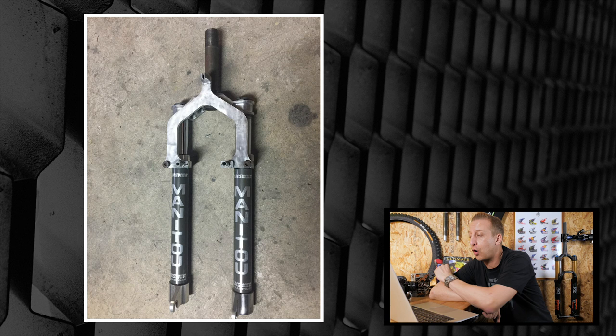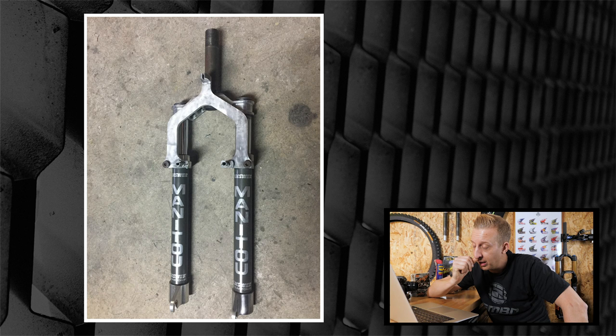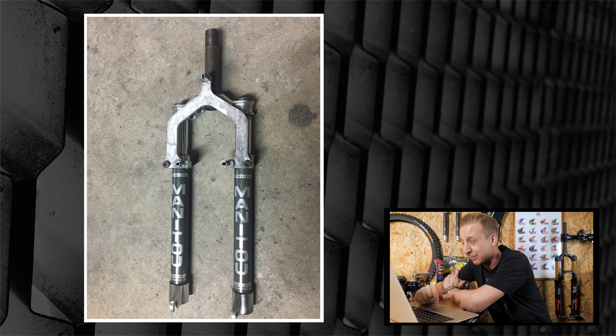First up this week is from Rob in San Francisco - a set of original Manitou forks he acquired for free. They're non-functioning, but he cleaned and polished them and now they hang on the wall where he stores his bikes. On the inside the spring stacks are elastomer rubber, which were famously poor, but back in the day they were state of the art and the construction was second to none. I love those original graphics on them - the first version before the graphics went up the side of the legs. Tomek used to run them, and Tomek was the best.